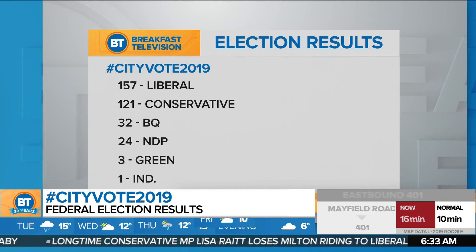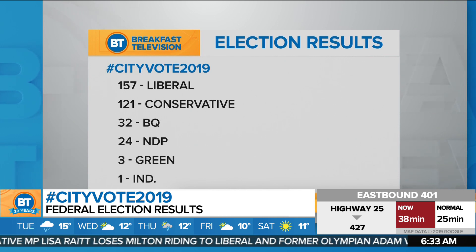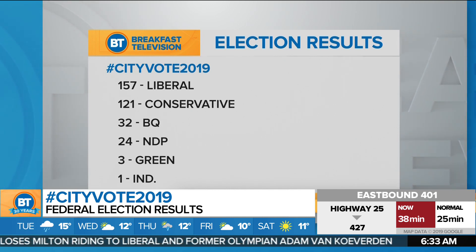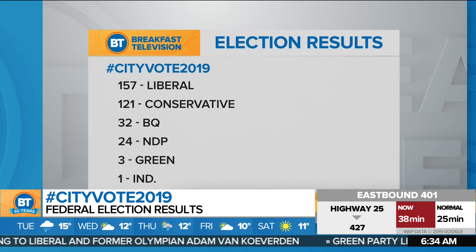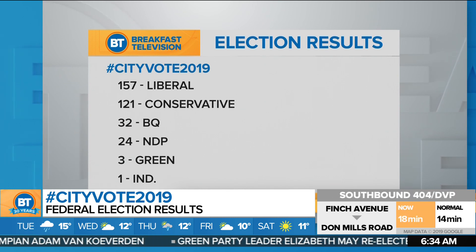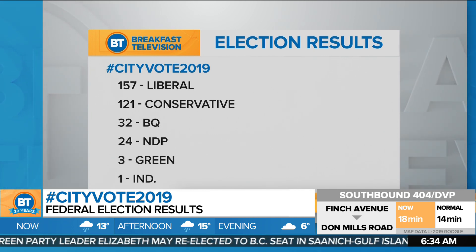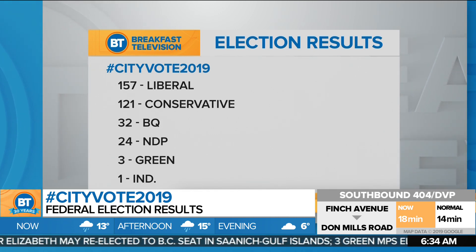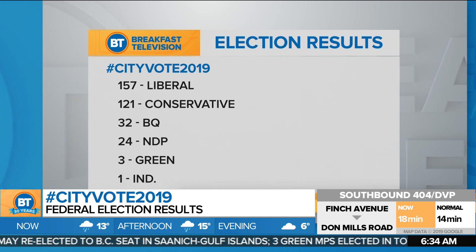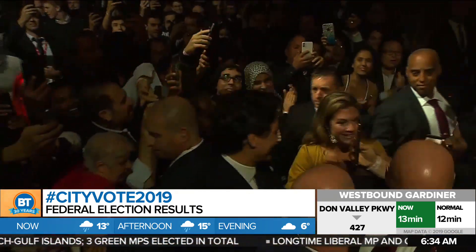When it comes to the seats and the breakdown, he has a pretty strong minority with 157 seats. The Conservatives under Andrew Scheer with 121 seats. The Bloc Québécois stunning folks with 32 seats, back to official party status for them. The NDP with 24 seats, the Greens with three, and one independent. That is Jody Wilson-Raybould, who was elected as an independent. It is very likely that the Trudeau government, even though it's a minority, can work with the NDP to continue to govern over the next four years, rather than going back to the ballot boxes sooner than that.